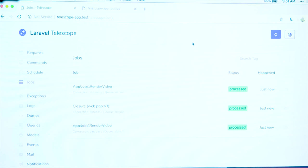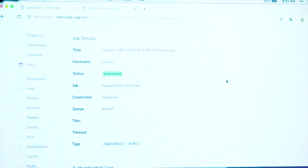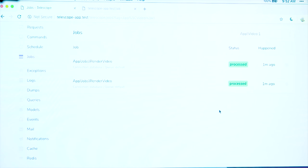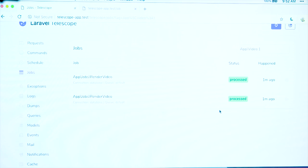We can see the job that ran, whether it's a closure, what file and line the closure was queued from, the connection, the queue connection, the queue name. In this case I'm using the database queue and the default queue name. If we jump into one of these jobs, we can see a lot of the same information from the index, and we also see these tags — 'auth1' since I was authenticated as user one, and 'app/video/1' because the job had an Eloquent model. If you've used Horizon, this tagging behavior works exactly the same — if a queued job has an Eloquent model, it will automatically tag the job with that model's type and ID. So you can click on that and filter out jobs that had to do with that specific video in your application.